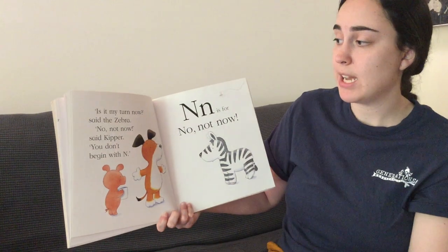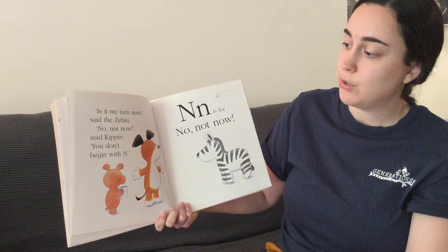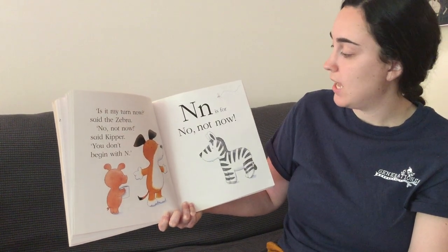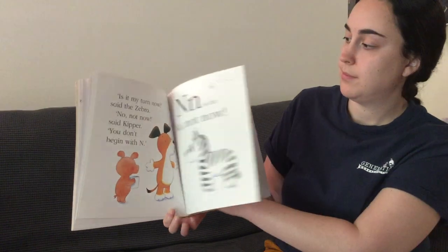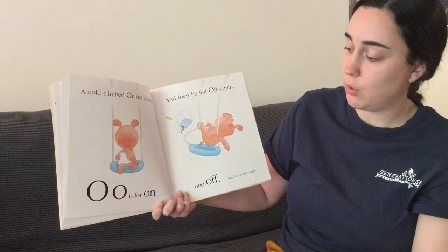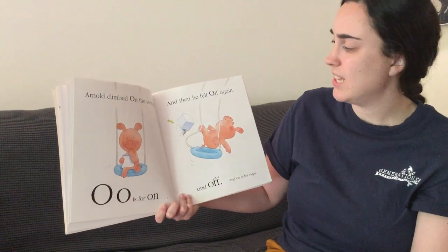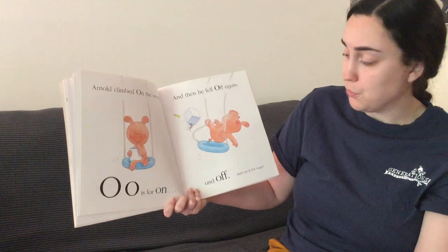Is it my turn now? said the zebra. No, not now, said Kipper. You don't begin with N. N is for no, not now. Arnold climbed on the swing. O is for on. And then he fell off again. And off. And O is for oops.